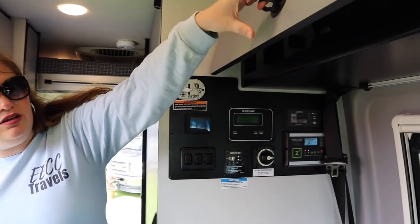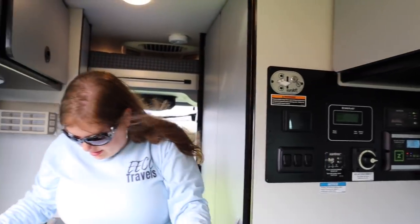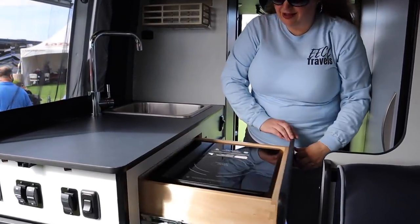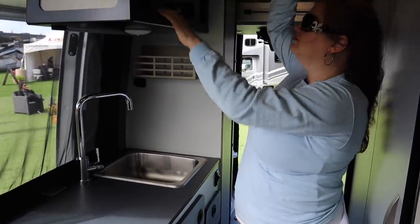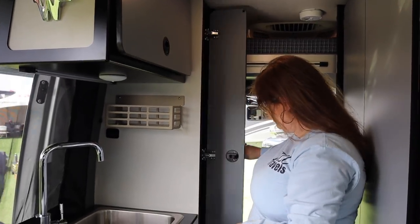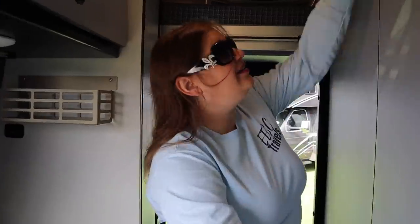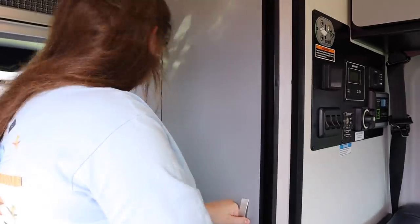Jason corrected me — he says he is an outdoorsman. But you've got a little table inside too, and a storage compartment up here. Here's your kitchen: you've got a sink right here, there's your stovetop — very compact and functional for a small unit like this. And then you've got this storage compartment here.